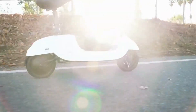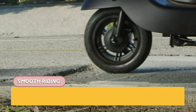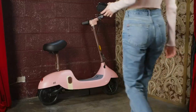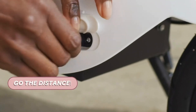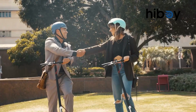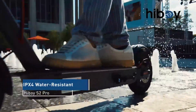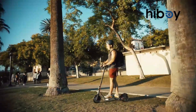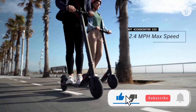Hey there scooter enthusiasts, welcome back to the Top 10 Go Here channel. If you're on the hunt for the hottest electric scooters with seats in 2024, you've landed in the right place. Today we're unveiling the top five contenders that are setting the trend this year. From sleek designs to powerful motors, these scooters are redefining your urban commute. Stay tuned as we break down each one with all the details you need to make an informed choice.